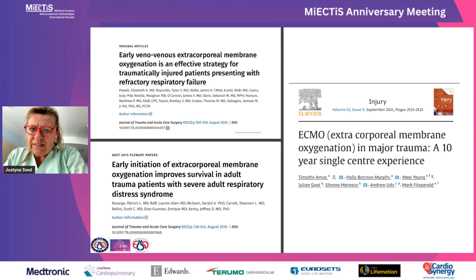Another indication is ECMO in trauma. Several studies showed that early ECMO implantation and cannulation within the first 72 hours may improve outcomes because of organ protection. Those patients develop less kidney failure, require less dialysis, and may be weaned earlier compared to other groups.